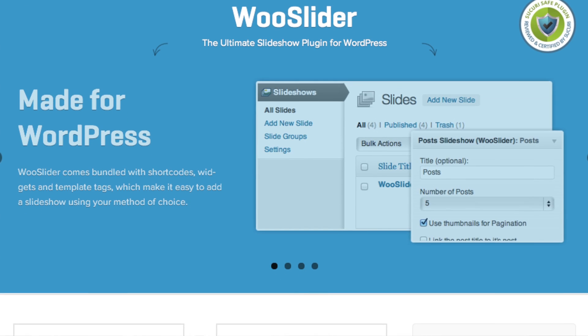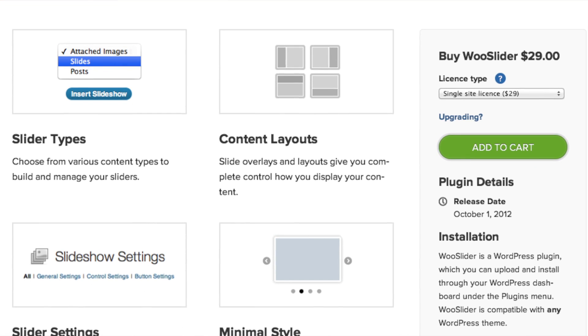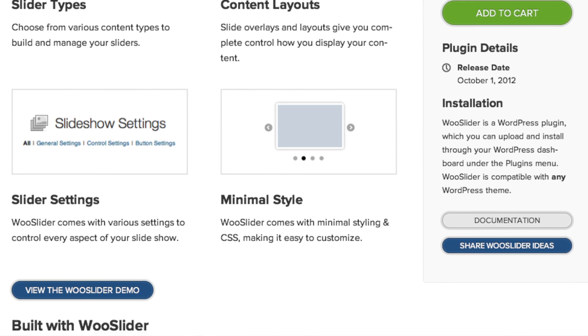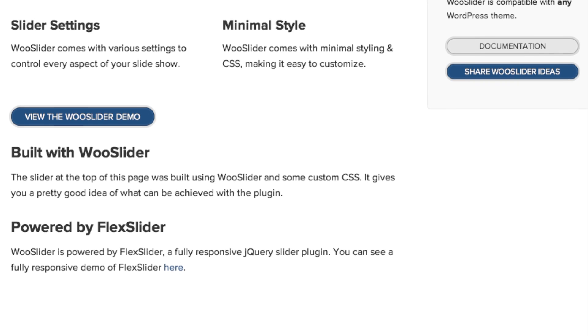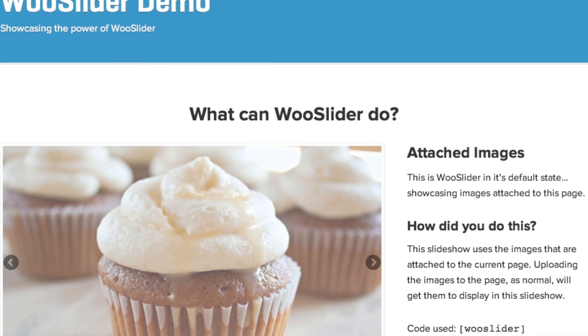WooSlider comes with three pricing tiers — though they could probably do away with the middle one. It's $29 for a single license, $49 for a five-site license, and $99 for unlimited sites. If you're already in the Woo ecosystem, it's a natural choice — it integrates with all their other products and has the same clean, slick interface you're already familiar with. All the same great features: shortcodes, easy to use, integrates well with WordPress and WooThemes.